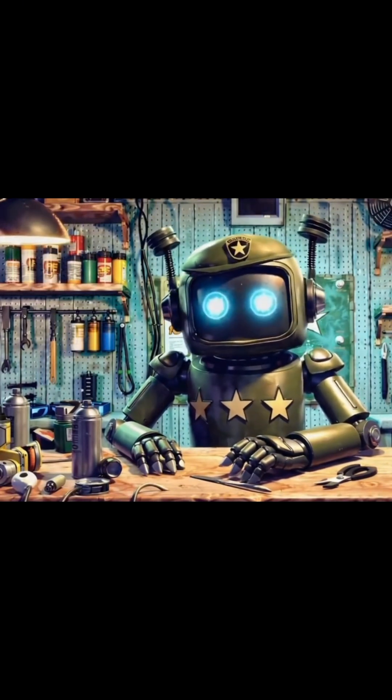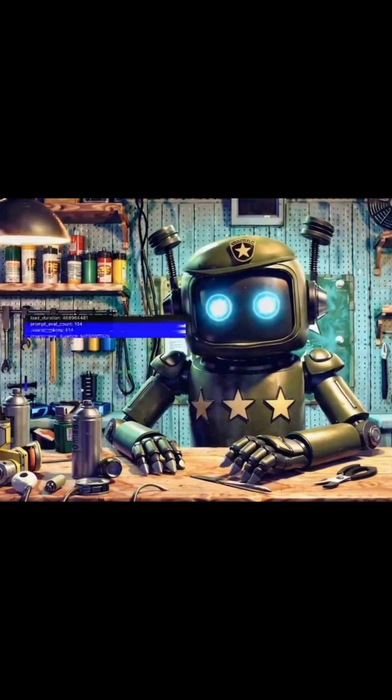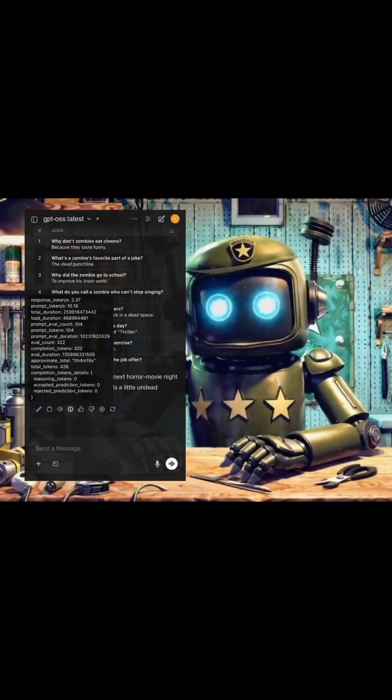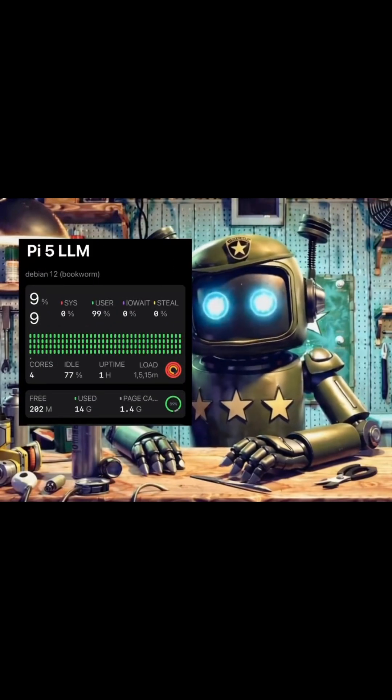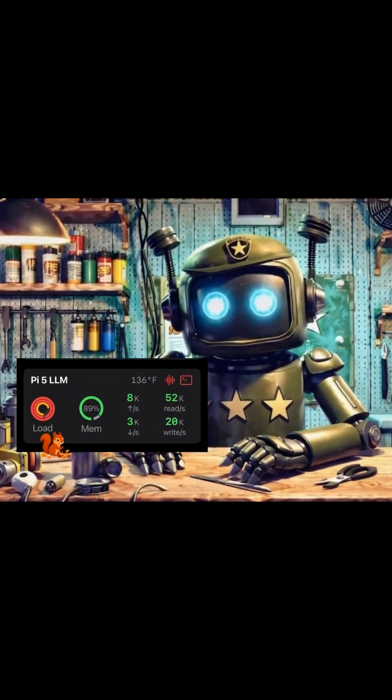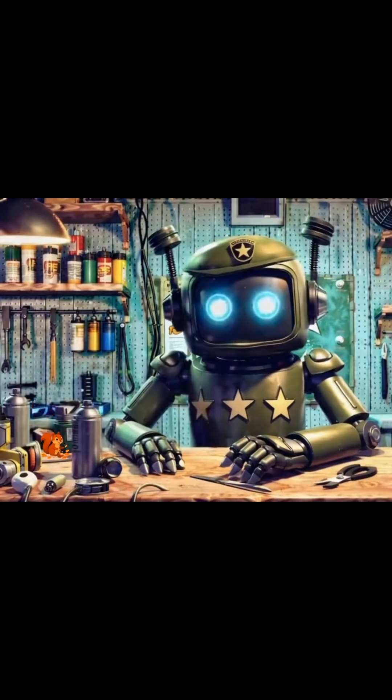We were surprised to see that GPT-OSS-20B could run at over 2 tokens a second. Here you can see it really did push the system to its limits, but even so, all our thermals still stayed relatively stable.